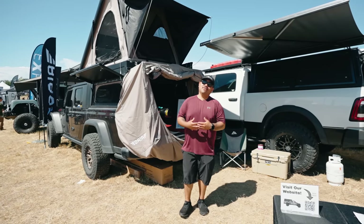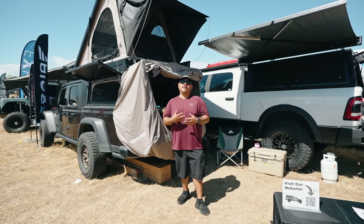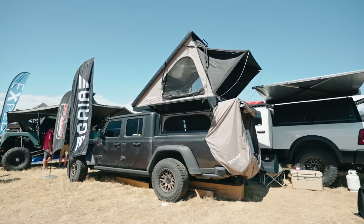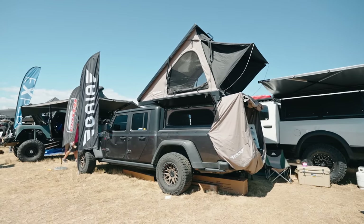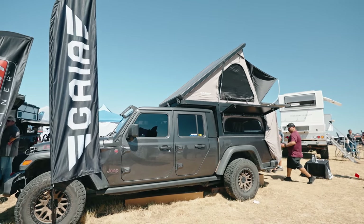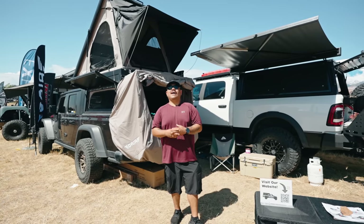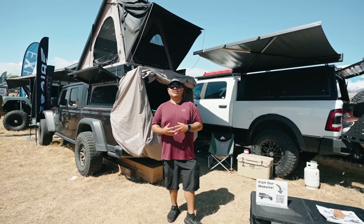Hey guys, this is Christian from Rogue Element. You can find me on Instagram at bears trail. Today we are here at the 2023 Overland Expo in Loveland, Colorado. Behind me I have my 2021 Jeep Gladiator Rubicon. On top of that, I have my Gaia camper. It's made out of a stainless steel camper top. Takes 30 seconds to pop up and you have your house. I've had this camper for a little over a year now and I've enjoyed it so much — I've been able to go out tons of places and do a bunch of camping.